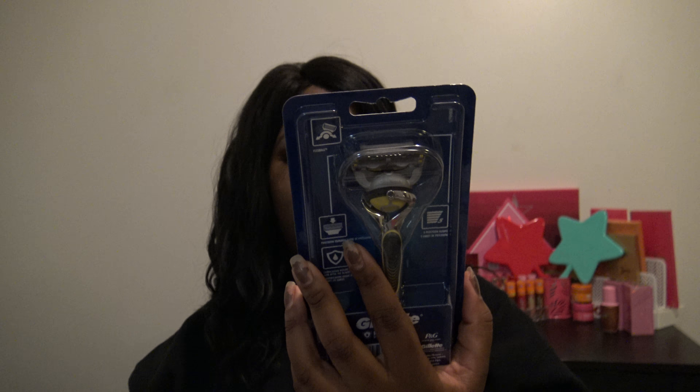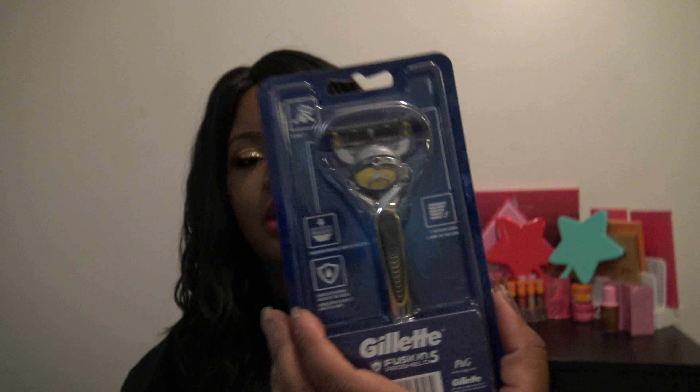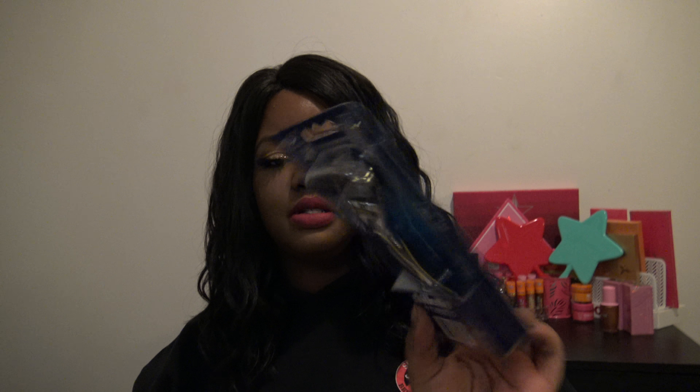I did go ahead and pick up a Gillette Fusion 5 Pro Shield razor for only $5.99. This is actually the razor I use, and when I get it from Meijer or Target I believe it's like $11, so $5.99 is a good deal for that.